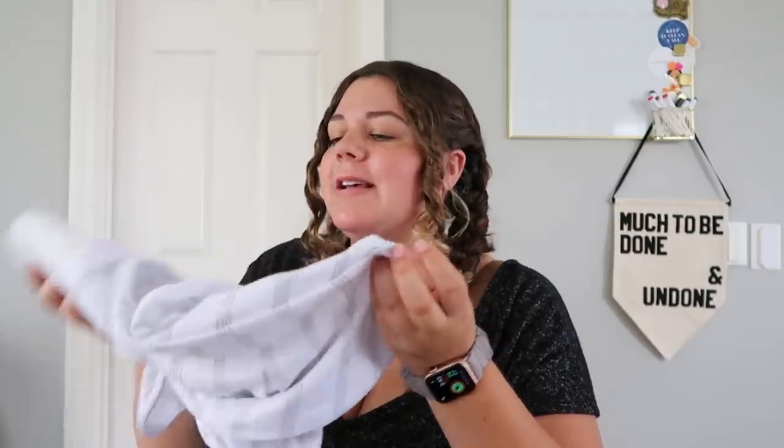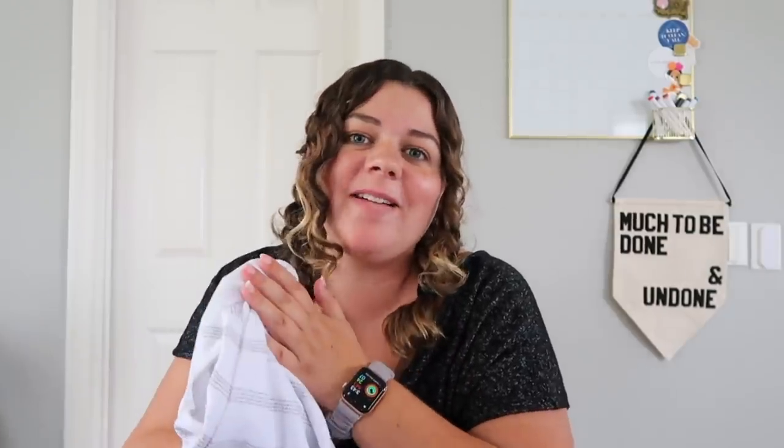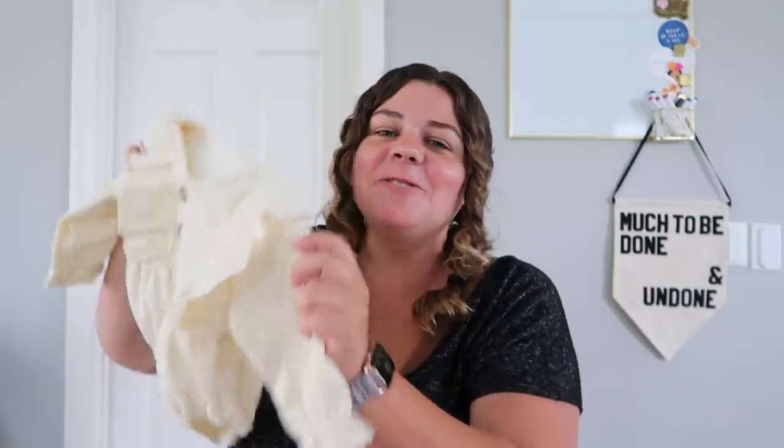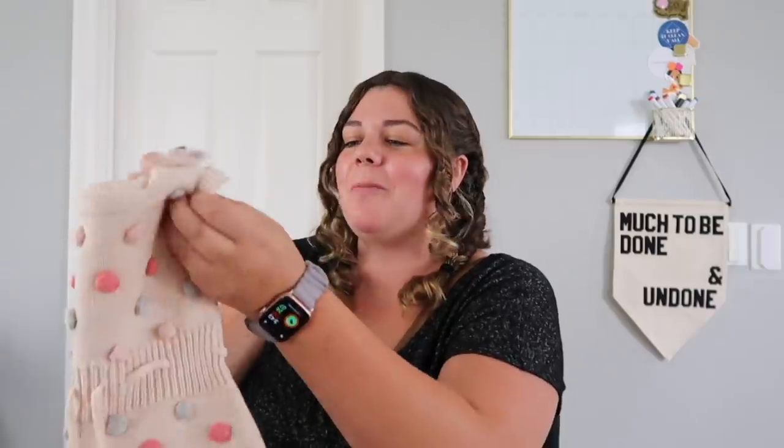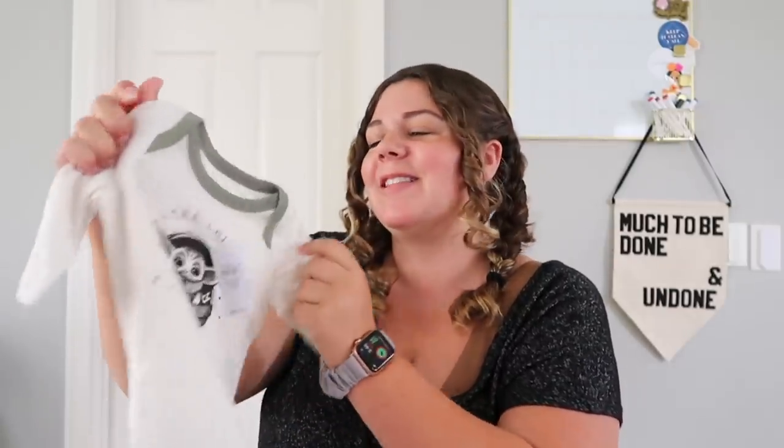We have a swaddle from Rooted Baby Co., a velcro swaddle called the Swaddle Me, a little plane sleeper, an adorable long sleeve bodysuit, a super cute pom-pom romper in three to six months, a little bodysuit in three to six, a Mandalorian long sleeve onesie in zero to three — gotta take the tag off before washing — and a little ribbed set with a t-shirt and shorts, also zero to three.